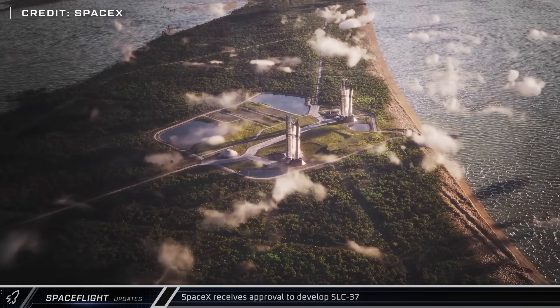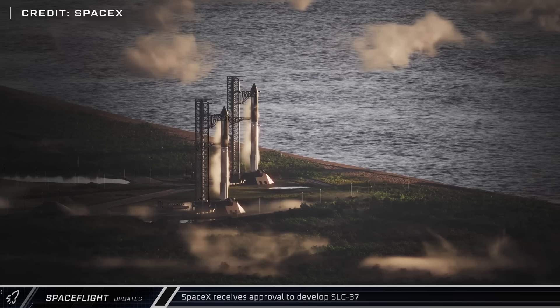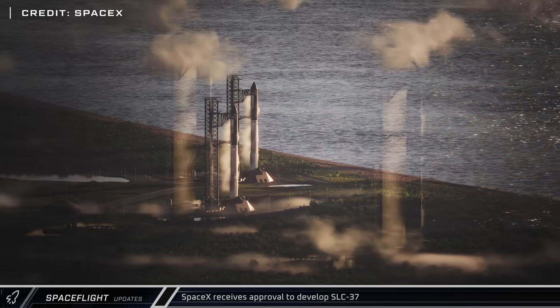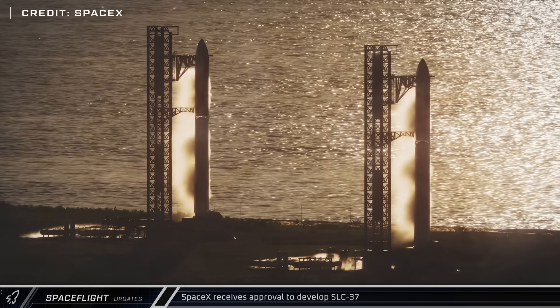In other space news, SpaceX shared this week that construction is underway at Space Launch Complex 37. They also shared an animation showing two fully loaded Block III stacks fueled and ready for launch at the site.